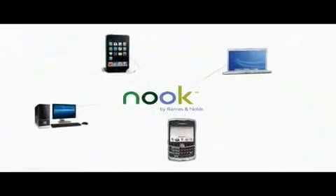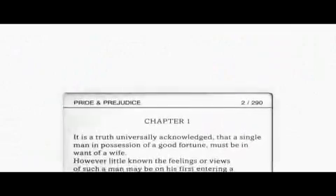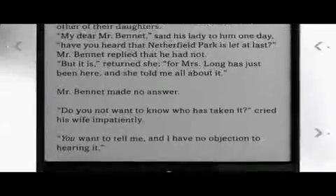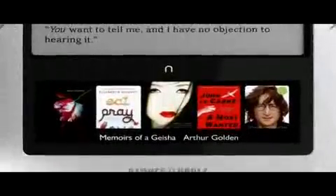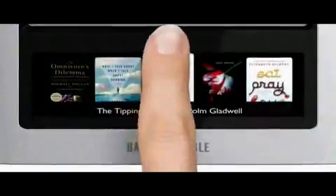Introducing Nook by Barnes & Noble, now the centerpiece of our digital strategy, offering any book, anytime, anywhere, on any device. With a display so crisp and clear, it's like reading a printed page, and a stunning color touch navigation screen to make browsing a breeze.